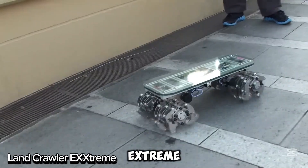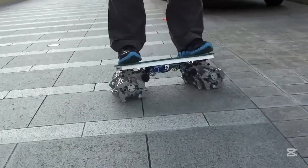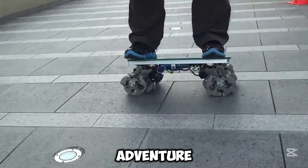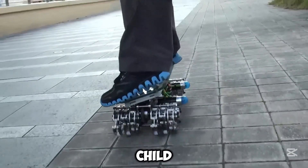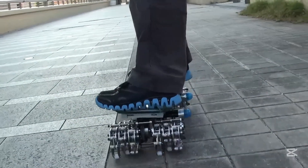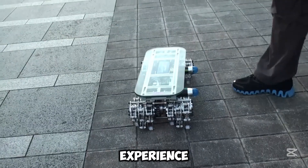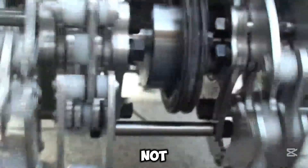The Landcrawler X-Extreme is a fun, robot-inspired ride designed for kids, offering a thrilling, bumpy adventure. With 12 legs, it can move across different surfaces, making every ride feel unique. It's made for one child, but there's a weight limit to keep in mind. Though it's not built for speed, it provides a cool and exciting experience. It's likely controlled by a joystick or remote, not automatically.